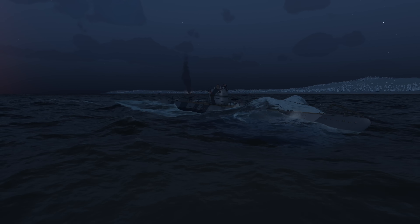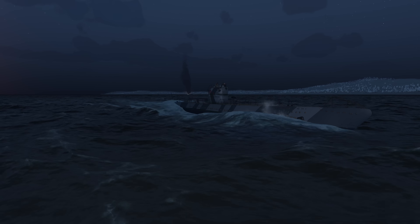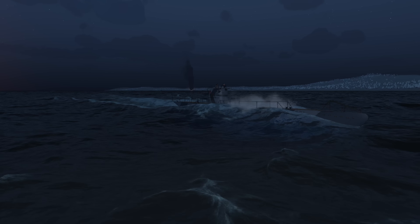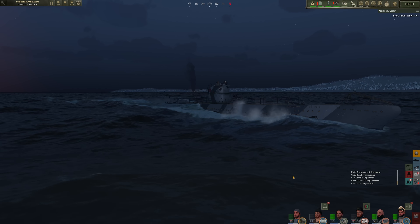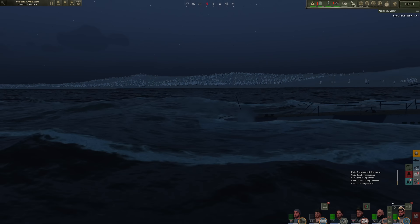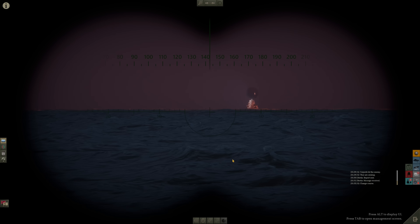Hello everybody, Wolfpack here and welcome back aboard U-137 as we continue our patrol in U-boat. U-137 was just able to torpedo two British capital ships in Scapa Flow — one aircraft carrier and one Nelson class battleship. We are now moving at a speed of 13 knots heading for the eastern passage. There is a warship patrolling for us, but I don't think they have a real good idea of exactly where we are.